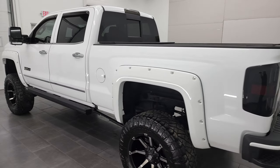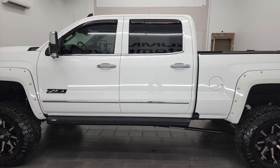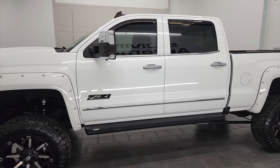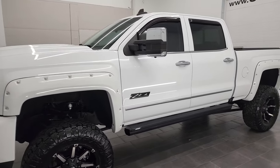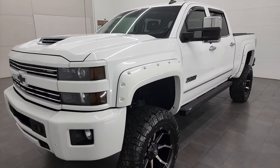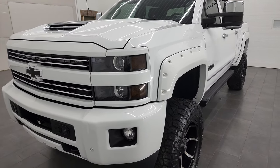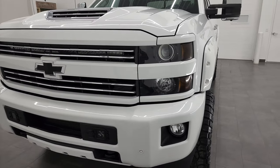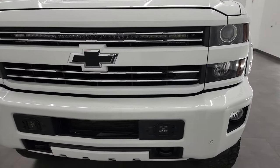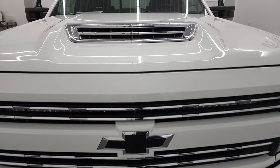Your new and used heavy duty truck headquarters. This 2017 Chevy Silverado has the 6.6 liter Duramax diesel engine. It puts out 445 horsepower, combined with the Allison 6-speed heavy duty transmission. This truck has been fully safety inspected by our service shop, has a fresh oil and filter change, all the fluids have been checked and topped off, and this truck is 100% ready to go.